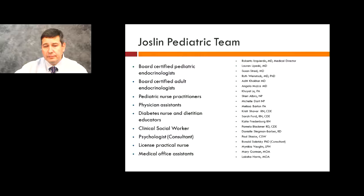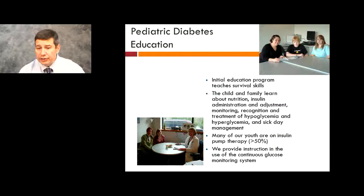The initial diabetic education program teaches survival skills. The child and family learns about nutrition, insulin administration, adjustment and monitoring of blood sugar, recognition and treatment of low blood sugar and high blood sugar, and also sick day management. Over time, many of our youth start on insulin pumps, and most of our patients with type 1 diabetes are on an insulin pump. We also provide instruction with the use of continuous glucose monitoring systems.